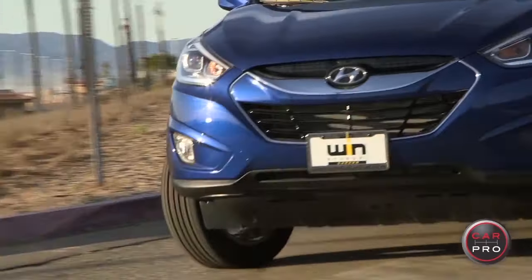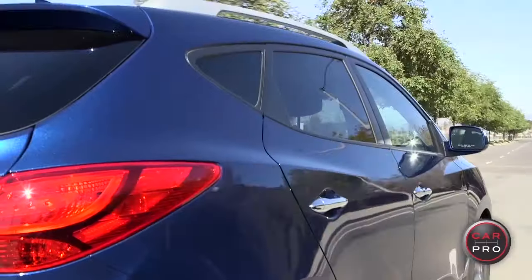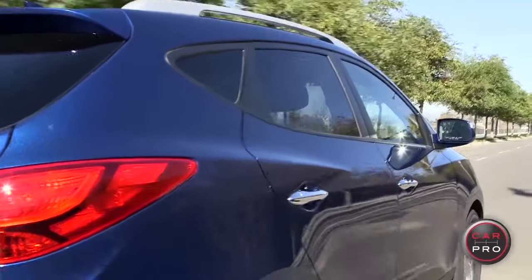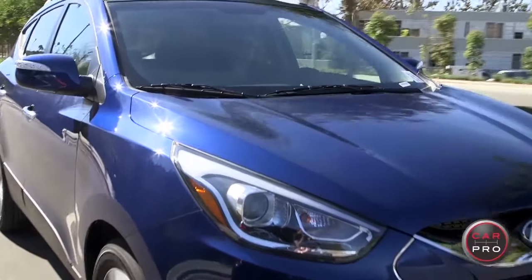On the downside of all that performance, the ride may be a little too firm for some. When I say sporty, I mean it — you are engaged with the road. So if you're looking for something more luxurious, if you want a car that really feels like a cruiser, some of the competitors might be preferable. But I really like the sporty feel — I think it puts the sport back in sport utility vehicle.